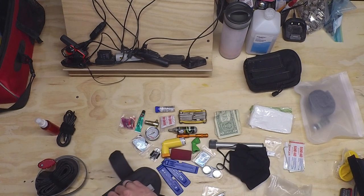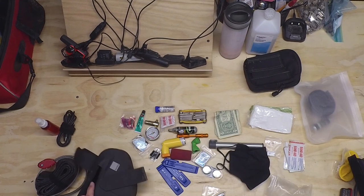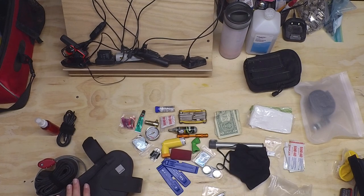Happy to take any questions or suggestions on what I'm carrying or what I should be carrying. I'll try to put together a list of links to some of the more interesting stuff to buy off Amazon or wherever else in case people are interested. Thanks for watching.